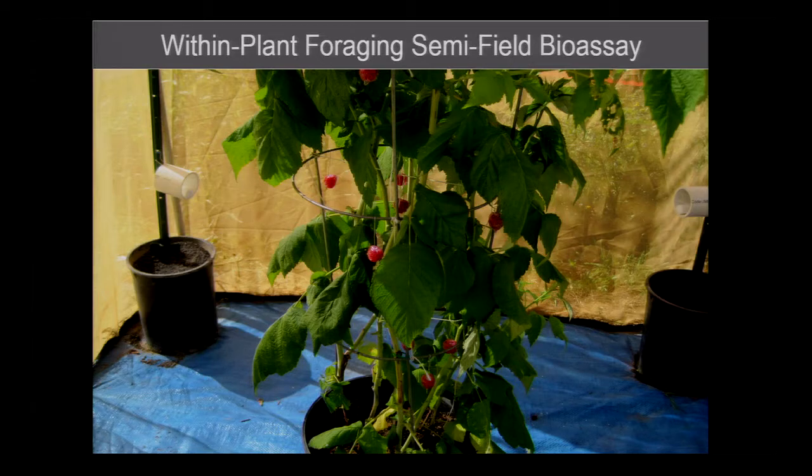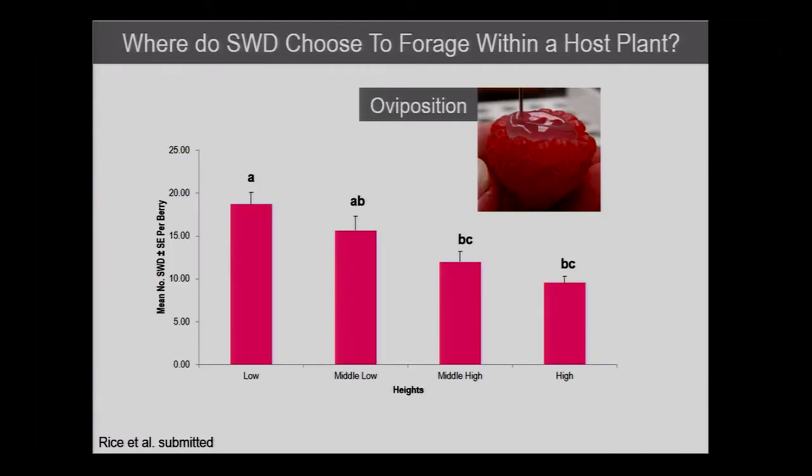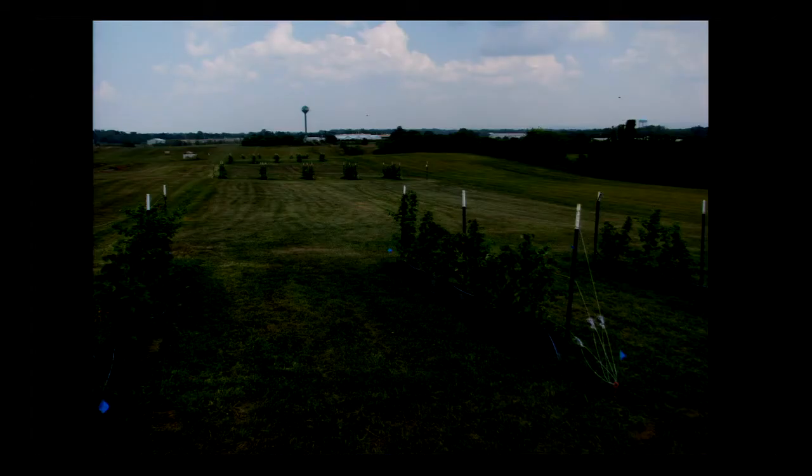The first set was in cage trials. We took a large cage, put one single potted raspberry plant in there, removed all the fruit, and put sticky berries at five heights on the inside and outside layers of the plant. We released 120 flies in each cage, and 24 hours later counted the number of flies on each berry. When you look at the landing data, there's an obvious preference for low-position fruit — whether you release them at a high level in the cage or the low level, they go down to the lower fruit. For oviposition, after dissecting the berries and counting larvae, you see the same pattern: a preference for lower-position fruit.